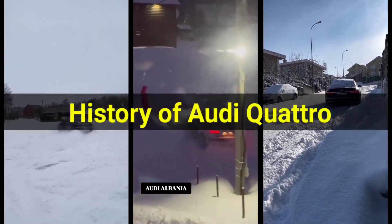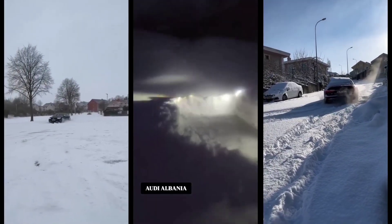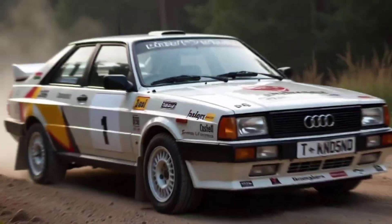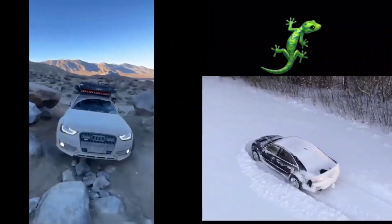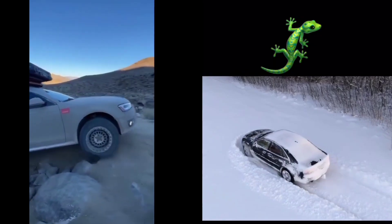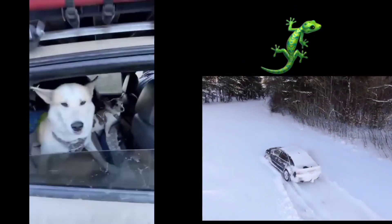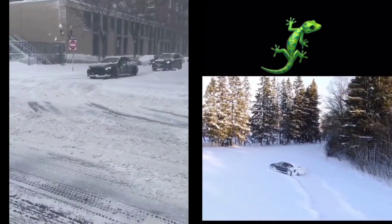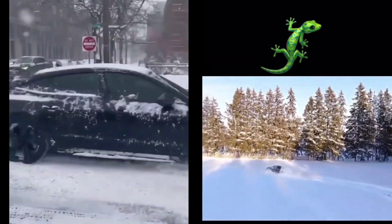To truly understand why Audi Quattro is such a powerful ally in harsh conditions, we have to go back to its roots. The Audi Quattro system first made its debut in 1980, forever changing the way the world viewed all-wheel drive. Prior to Audi's introduction of the Quattro system, AWD technology wasn't widely used in production cars, and when it was, it was typically limited to off-road vehicles like trucks and SUVs. Audi's engineers took a completely different approach — their goal wasn't just to improve grip on rough terrain.